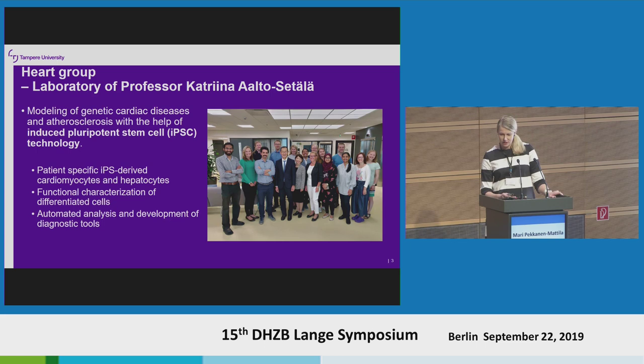The basic idea in our group is that we want to model genetic cardiac diseases as well as other disorders with the help of IPS cells. We pretty much reprogram new IPS cell lines, differentiate them into cardiomyocytes as well as hepatocytes, and then we have a pretty heavy electrophysiological lab where we study the function of the differentiated cells. Because we produce quite a lot of data, we have been collaborating with IT people to develop automated analysis methods — for example, to analyze calcium imaging data.